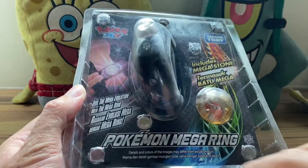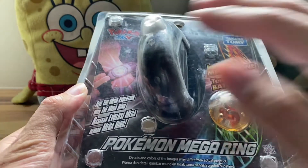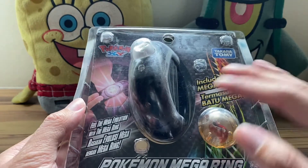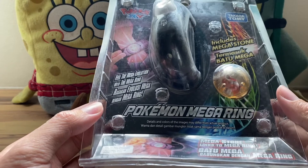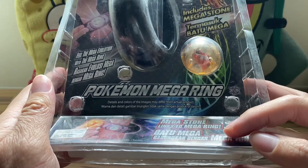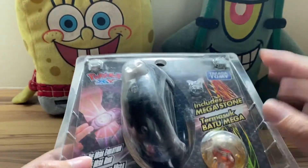We have 'Pokemon Mega Ring — details and colors of the images may differ from actual product.' Now you might notice the packaging is actually pretty beat up and scratched up — this is how I got it, with the seller claiming it was brand new. I'll take his word for it. It says 'mega stone links to mega ring' and on the bottom we have some warnings.